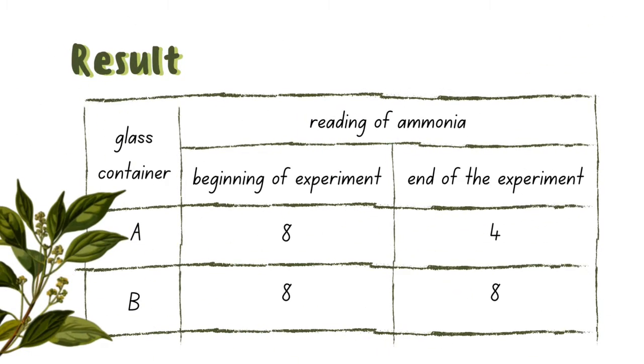So, this is the result of the experiment. As you can see, at the beginning of the experiment, both containers A and B have the same reading of ammonia. But at the end of the experiment, container A which contains water spinach has a lower reading of ammonia, while container B which is left without water spinach remains the same.